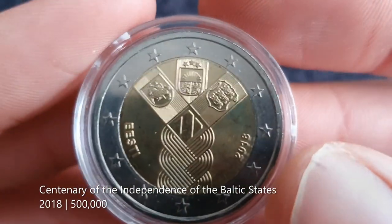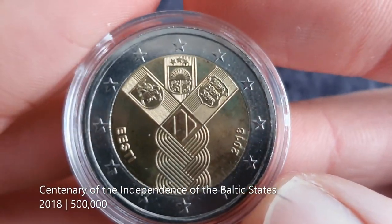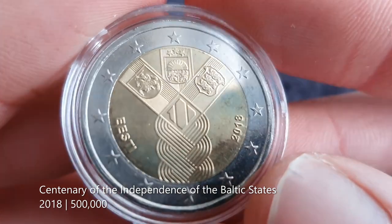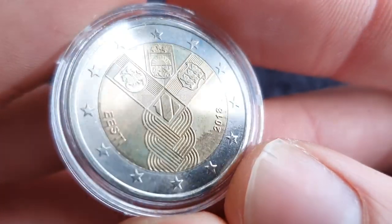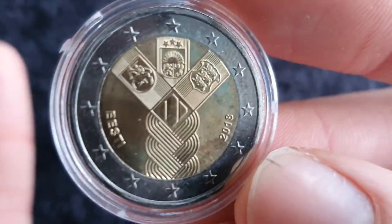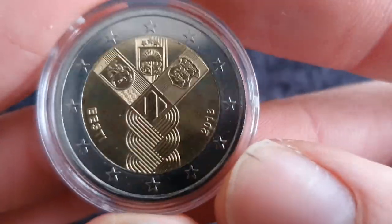The next coin is kind of related to that topic: this is for the independence of the three Baltic nations — Estonia, Latvia, and Lithuania. All three of those countries released this coin with the same design. Unfortunately with my example, it's got a little bit of toning from the old container I had it in. So yeah, unfortunate.